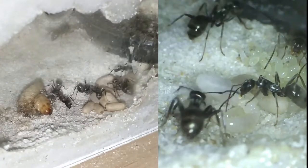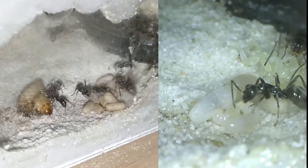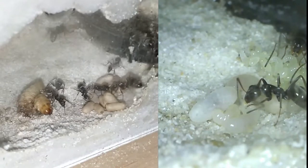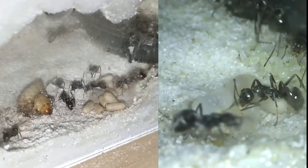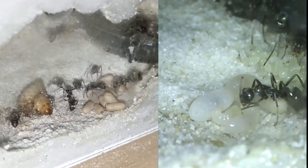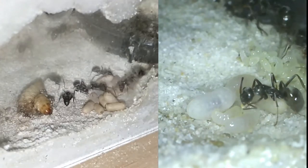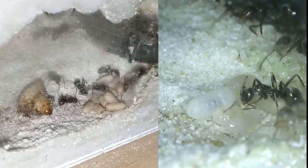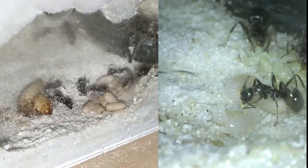That one worker on the right looks like he's trying to feed that larva something. There goes a baby that's walked across the screen on the right-hand side.